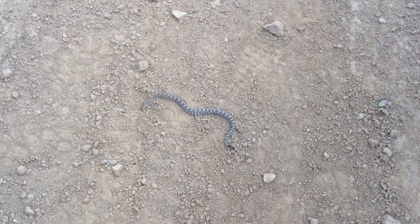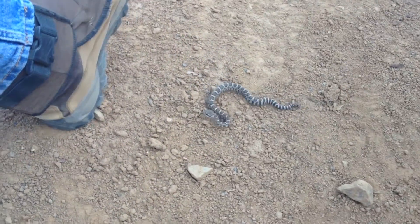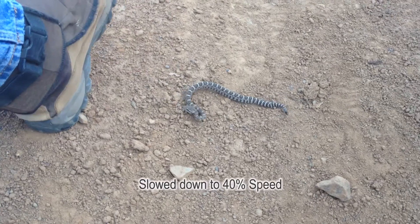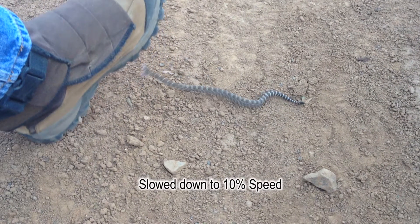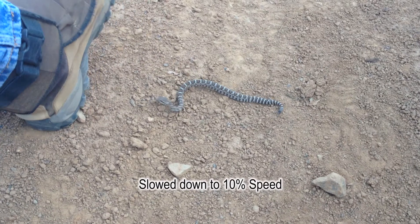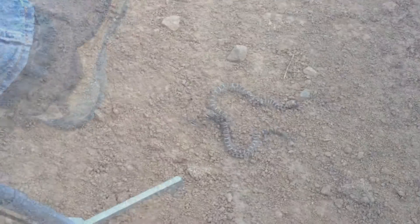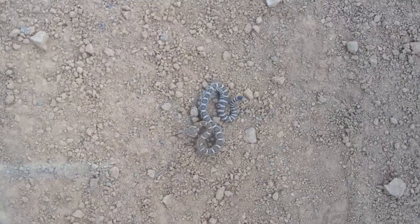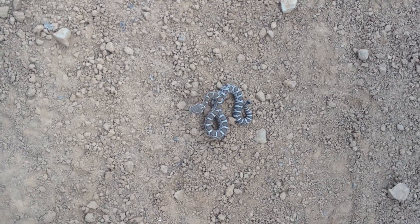This is a little tiny baby rattlesnake. Look how tiny he is. Oh, he tried to strike at me. Look at that. Look at how tiny he is. Let me get some pictures of him. Look at the pose. Oh, wow.